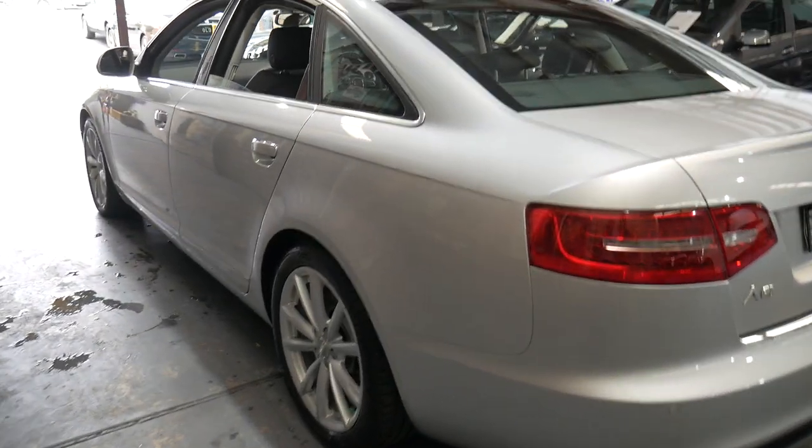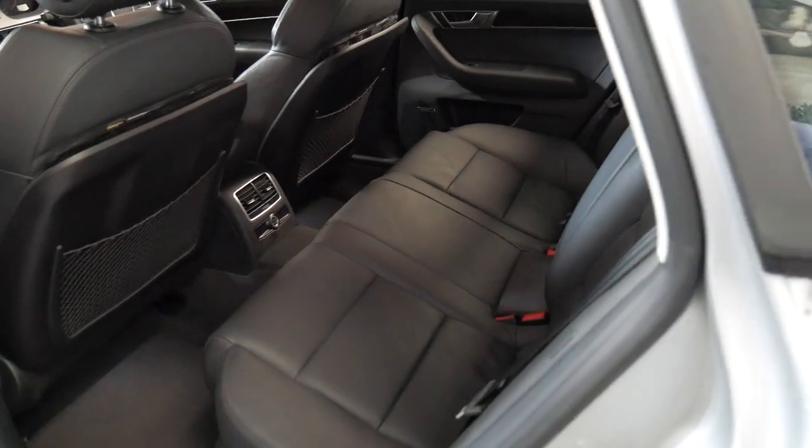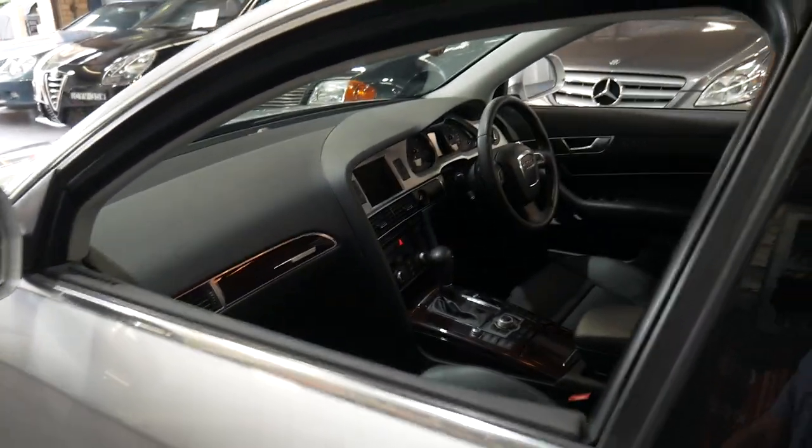From what I've seen, the 3 litre turbo diesel Quattro update is pretty rare. It's silver with black leather interior, and the car is unmarked with the leather in excellent condition.